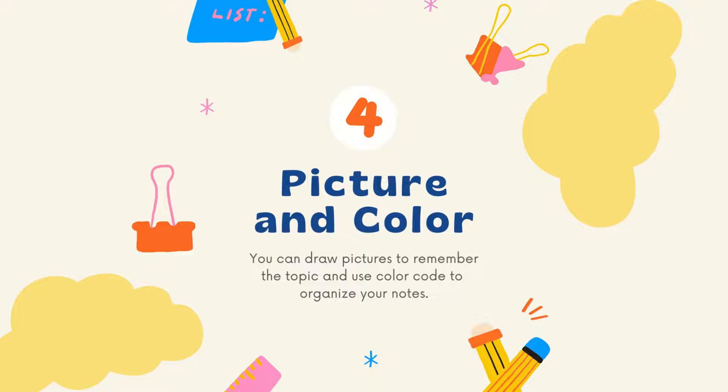Using a color code will make your notes look very systematic and productive. For example, for a topic if you're using shades of green, then you can draw all the pictures and use all the pens and markers in shades of green. This will make your entire study notes look very attractive, and you can also draw different kinds of pictures for each concept or topic.